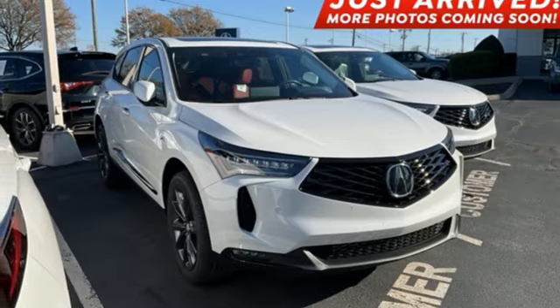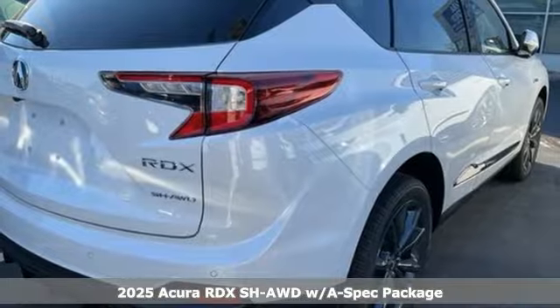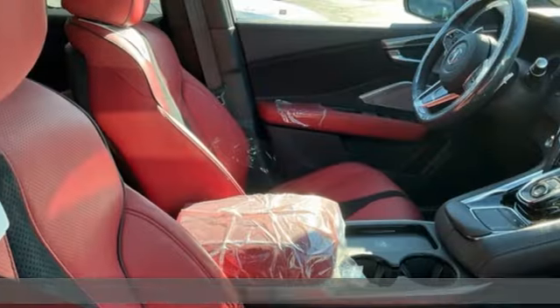It's a new 2025 Acura RDX. This RDX provides the room and safety you need with the aggressive styling, power and efficiency you crave.